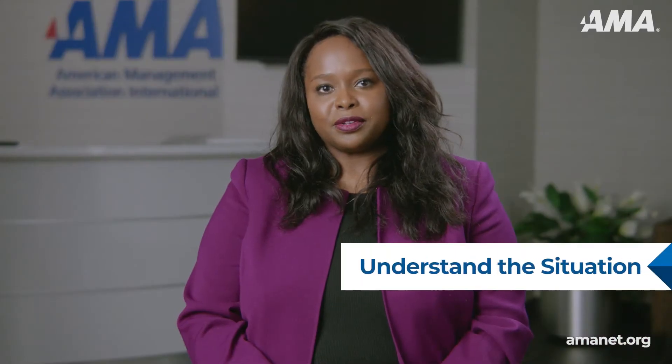The process continues in the second stage when you try to understand the situation. The more each of you recognizes all the issues, the better the negotiation. Beyond asking what, where, when, who, and how, ask probing questions to deepen the understanding.